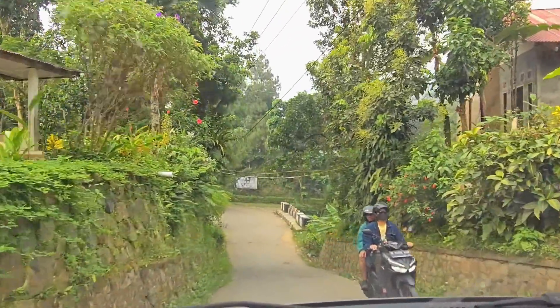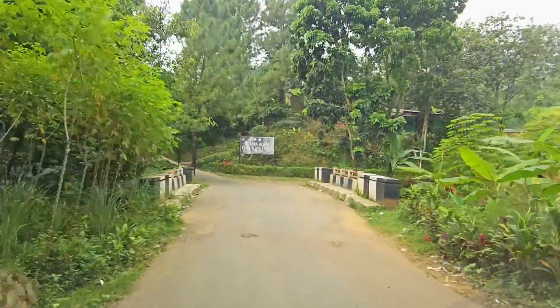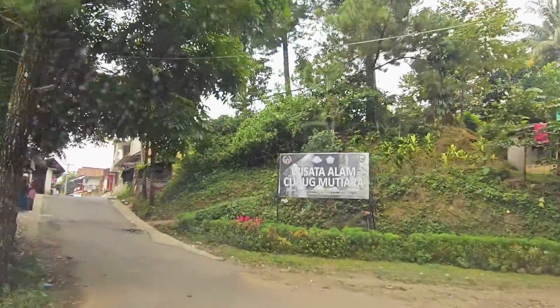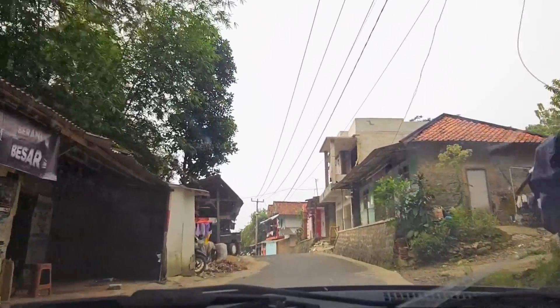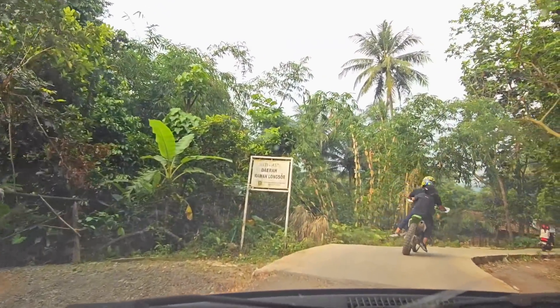Enaknya kalau kamu ke Panorama Hejo, kamu ngelewatin beberapa destinasi wisata. Kayak Curug Mutiara, terus ada Curug Lowi Hejo, terus ada juga Curug Pangeran. Dan beberapa restoran hits yang viral di sosial media juga ada di sekitar sini.